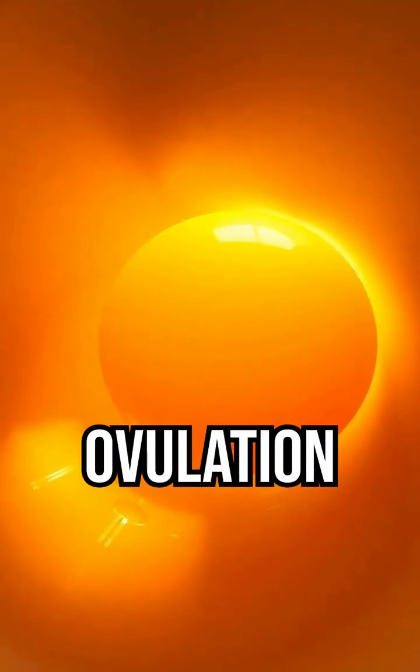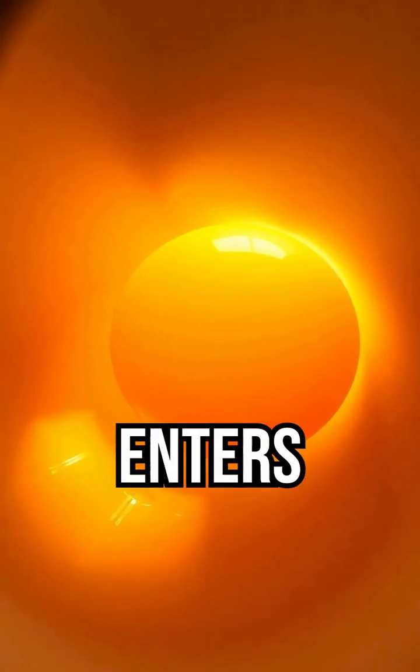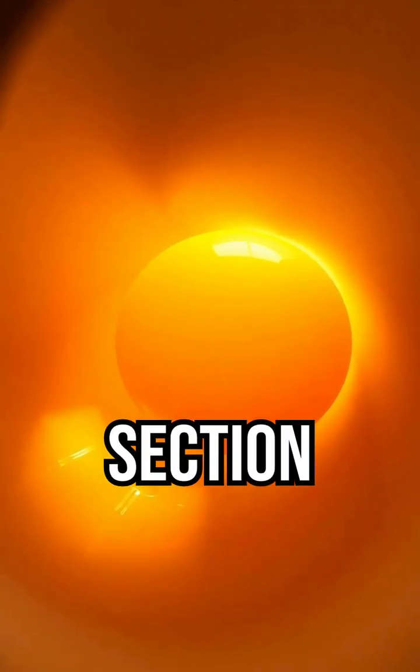Step 2: Ovulation. The mature yolk enters the infundibulum, a funnel-shaped section where fertilization would occur if the hen had mated.